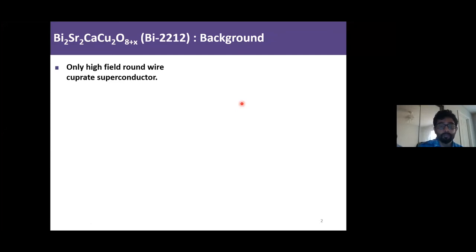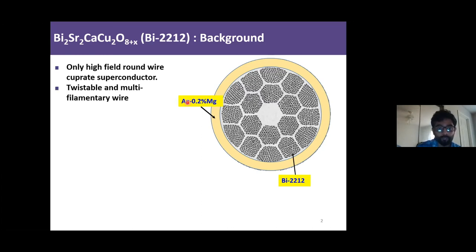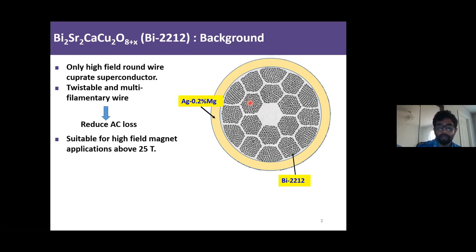Bi-2212 is the only high-field cuprate superconductor available nowadays, and here is how the superconductor wire looks. We have the wire surrounded by a silver 0.2% magnesium sheet, and the superconducting filaments are embedded in a silver matrix. The wire is twist-stable and, as you can see, it's multifilamentary, which reduces AC loss. This wire is also suitable for high-field magnet applications above 25 tesla.